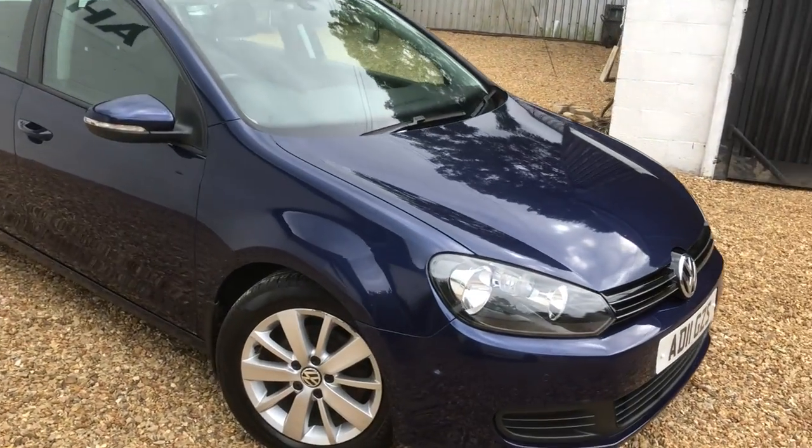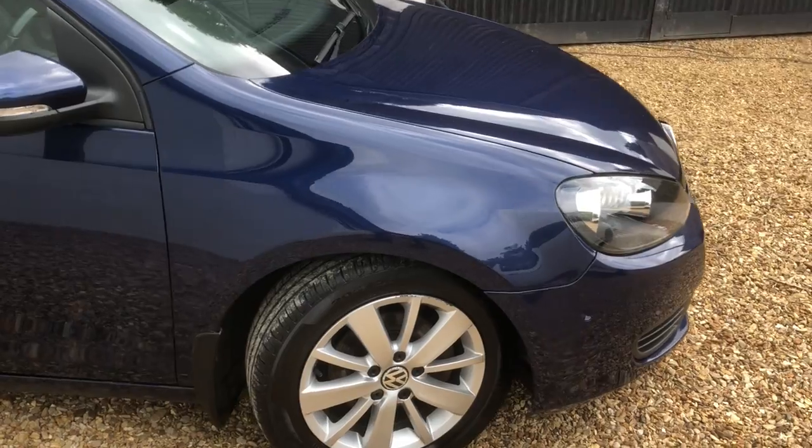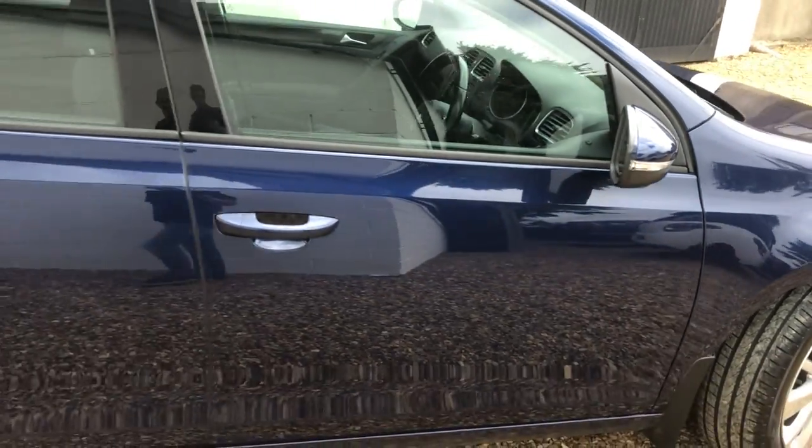The bodywork and interior are in great shape. It has four Goodyear tyres all round, all in good order. Features include front parking sensors, rear parking sensors, DAB radio, and Bluetooth.